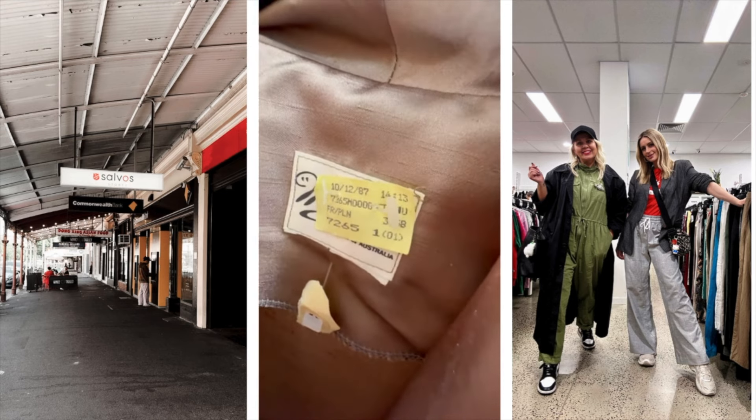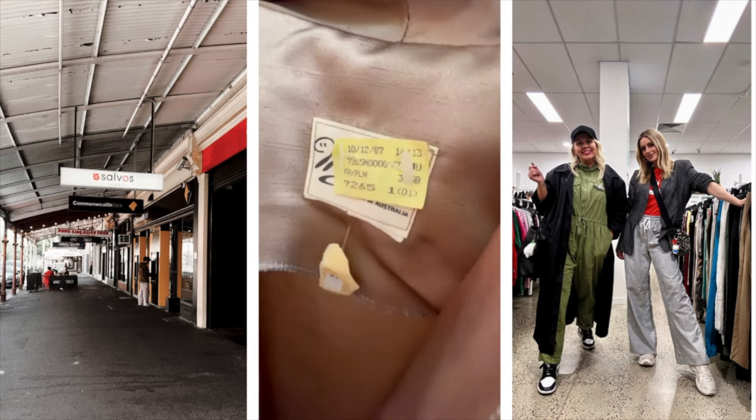It's a dry cleaning tag — 1987. Whoa, that's crazy — silk taffeta! It's got a nice little belt in there. On the right person I feel like it's so cool. I think you could rock it, or you could even wear it as a jacket.